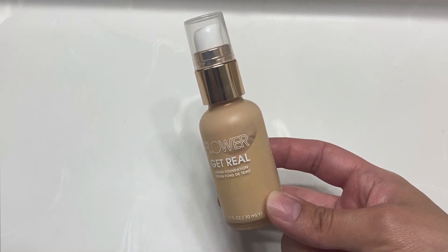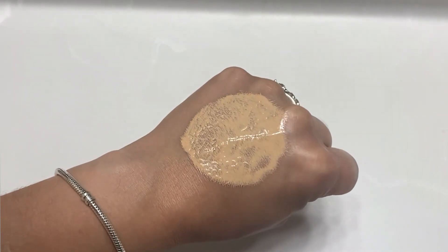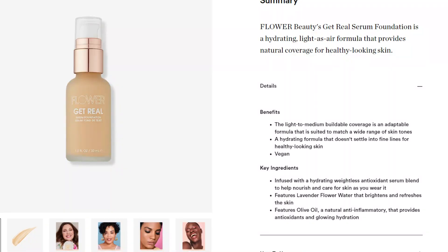Jumping right into the foundation notes. I bought it at Ulta for $16.99. It comes in 18 different shades. I have it in the shade Nude L3 and it's described as a hydrating light to medium buildable coverage foundation with a formula that doesn't settle into fine lines.